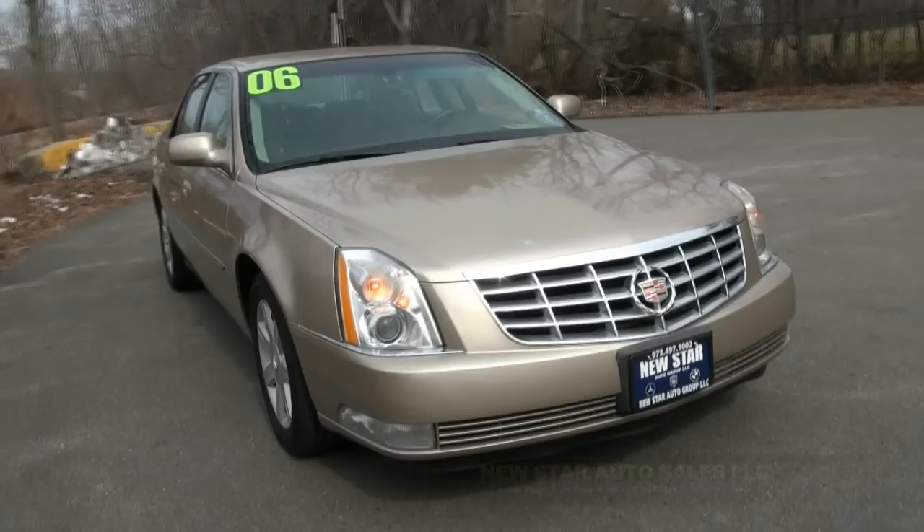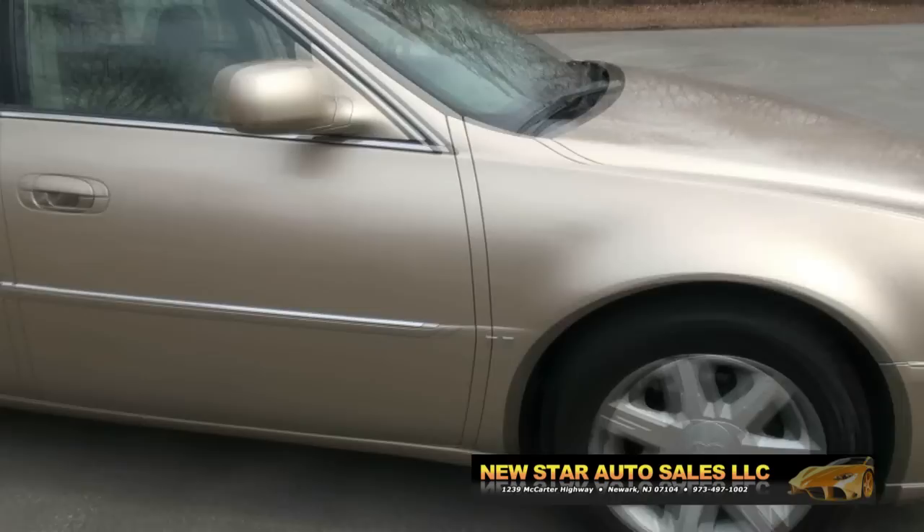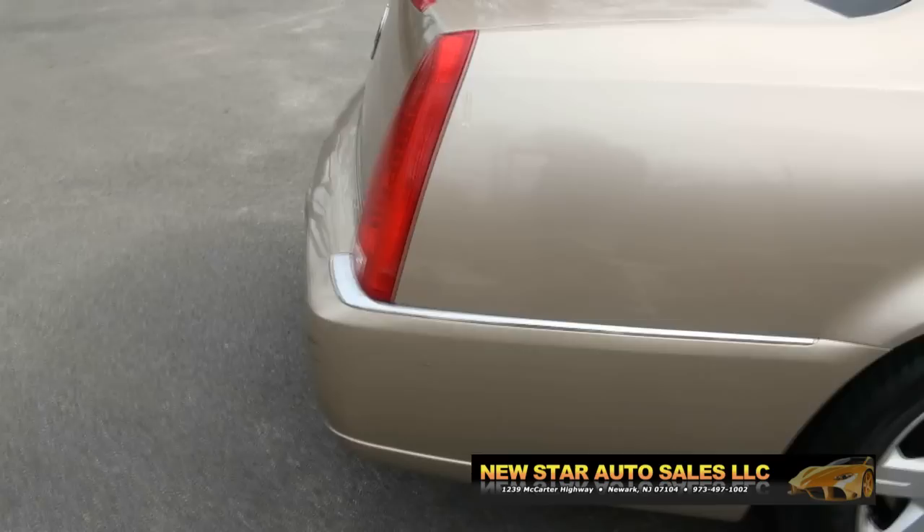Welcome to New Star Auto Group. 2006 Cadillac DTS Edition — always a hot ride. Always liked this car. That Northstar V8.